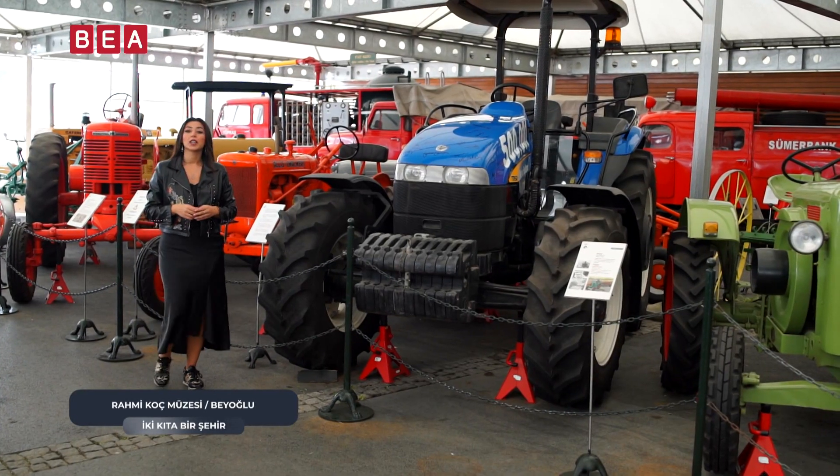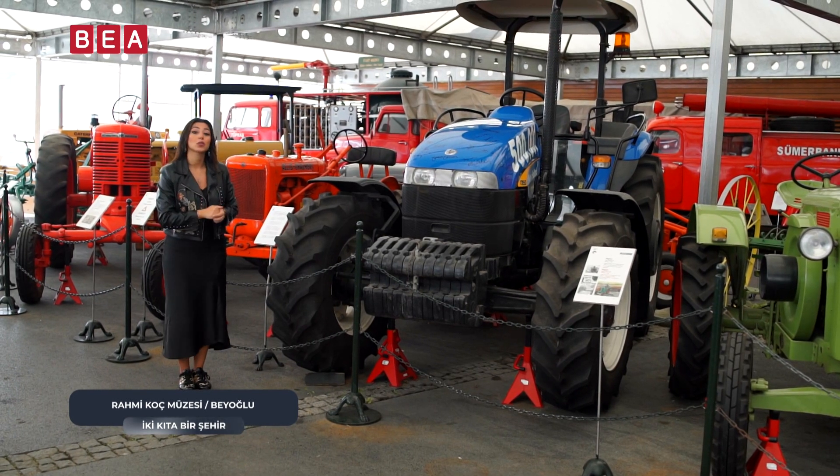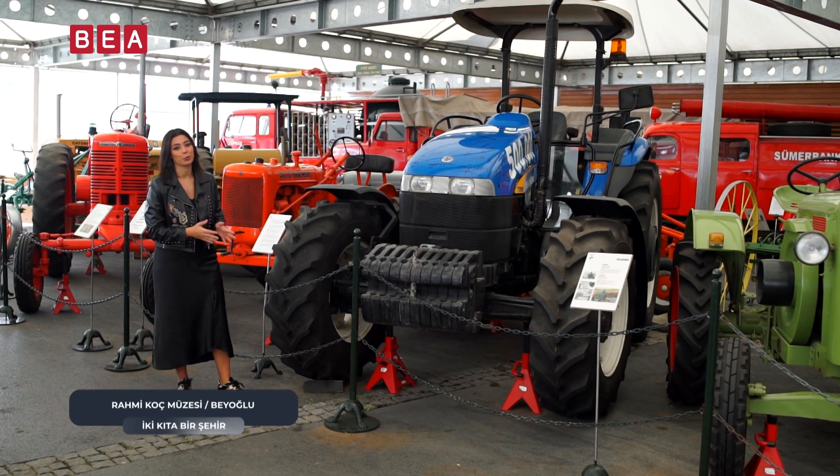Eğitim uçağının ardından otomobillerin bulunduğu bölümdeyiz. Yanımda traktörler, diğer sağ tarafta da Sovyet otomobilleri bulunuyor. Yanımda gördüğünüz bu heybetli ve şık traktör 1955 yılından bugüne kadar gelmiş.